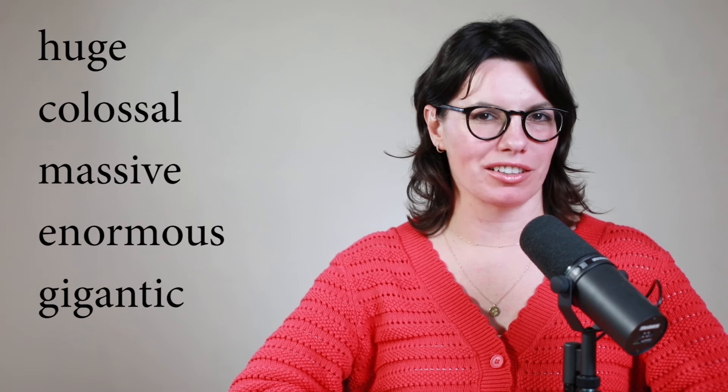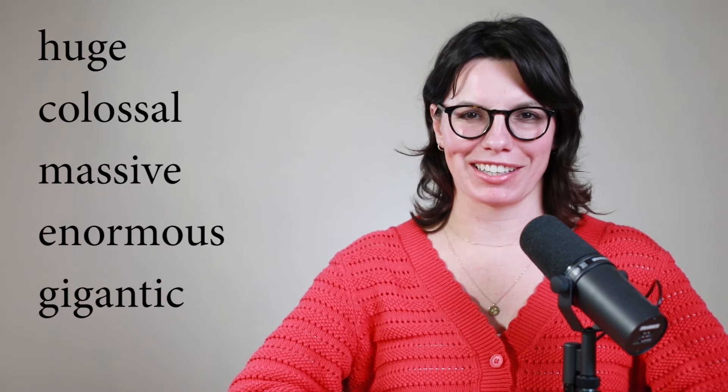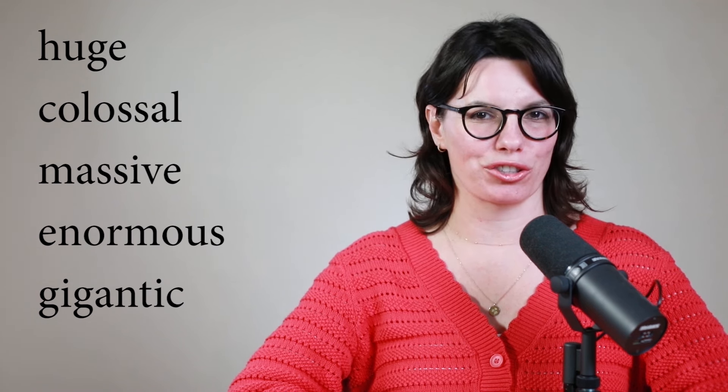You might know words like huge, colossal, massive, enormous, gigantic. These are great words to know, but today you're going to learn some other words that native speakers use in everyday English.